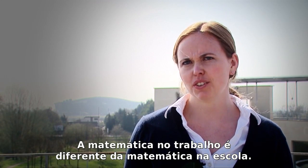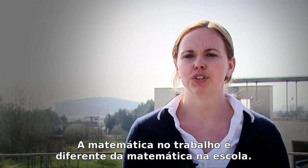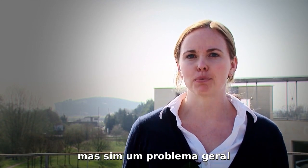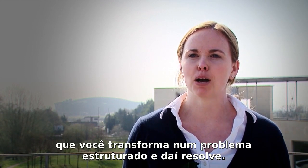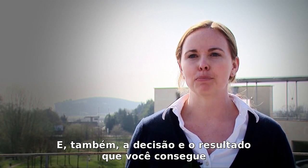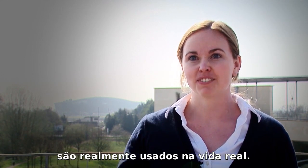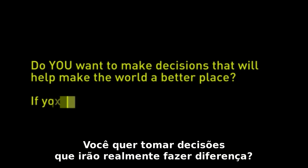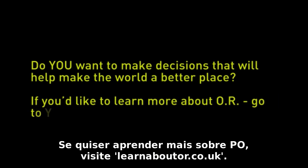Maths at work is somewhat different than maths at school. You're not given a structured problem — you get a general problem, you have to structure it into a maths problem and then solve it. And the decisions and results you come up with are actually used in real-life decisions. Do you want to take decisions that can make a real difference? If you'd like to learn more about OR, go to learnaboutor.co.uk.